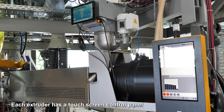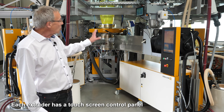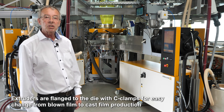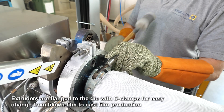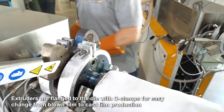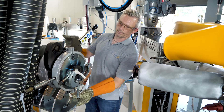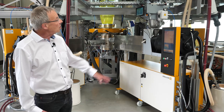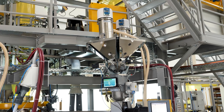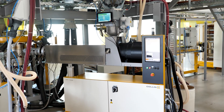Each extruder has a control panel which is a touch screen. We have a torque drive, and very important, the extruders are flanged to the die with so-called C-clamps. That gives you a big advantage if you have to change from blown film to cast film, because you just have to open one screw and you can push back the extruder. All the cabling, water and these things are flexible, so that it is very easy to push back the extruders for the change.